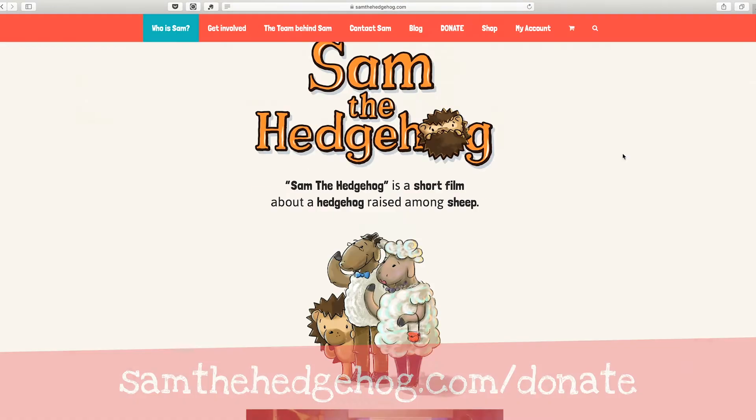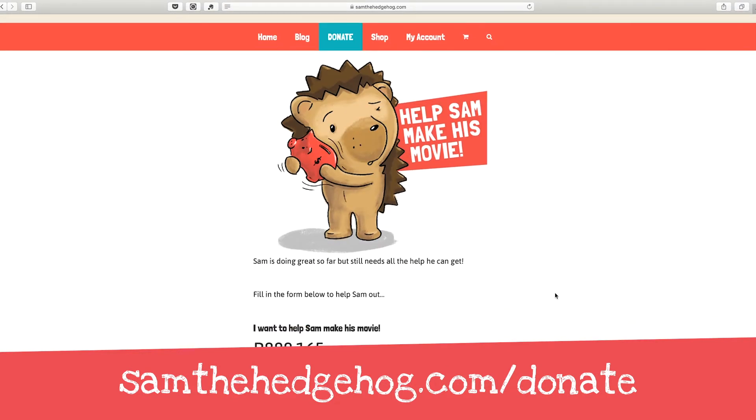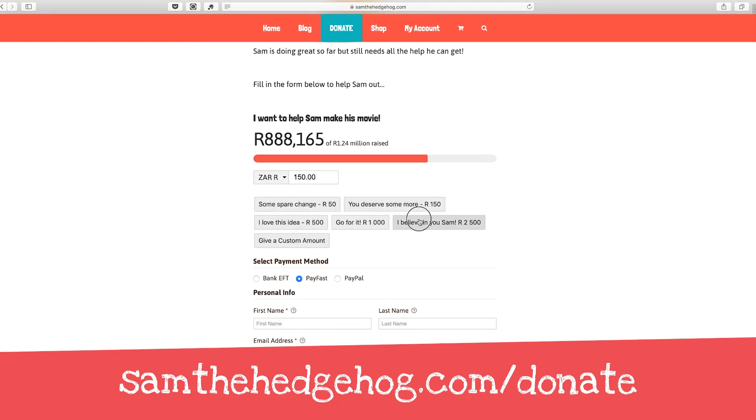So thanks very much, that's us — this is where the magic is happening, as they say, and we're having loads of fun. We'll continue to post progress of the project on our website SamTheHedgehog.com. You can help bring Sam's story to life — we're making this film largely with donor funding in our spare time, so if you do have any spare change please visit SamTheHedgehog.com/donate to donate money or time and help us complete the film.